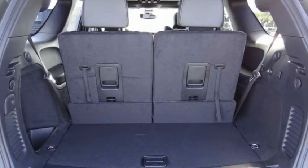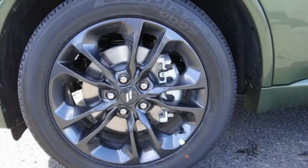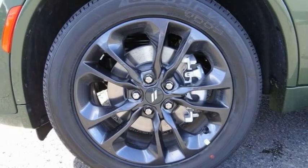This beauty will make even your house keys jealous. Drive it today. We'll be right back.